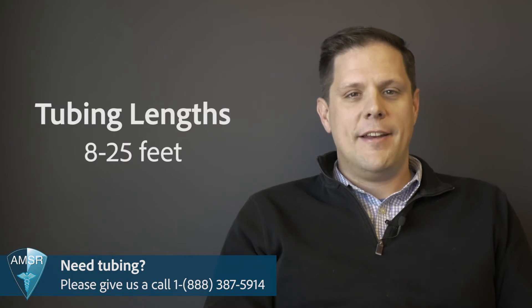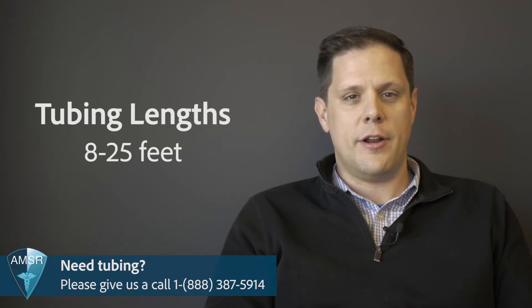Tubing comes in lengths of 8 to 25 feet, which allows you to get more freedom around your home with a stationary oxygen concentrator. All of our stationary oxygen concentrators are FAA approved, so you can travel without worry. Just make sure that you have it packed appropriately and that you have all the necessary chargers and adapters if you're traveling internationally. If you're interested in buying or renting a stationary oxygen concentrator, call the number on the screen to talk to one of our well-trained oxygen experts.